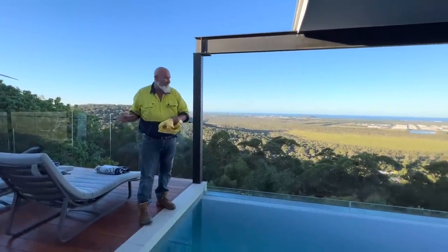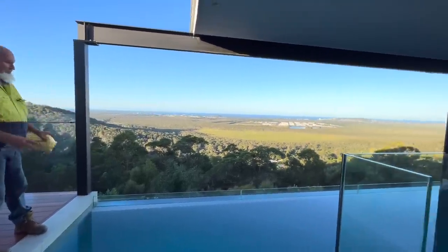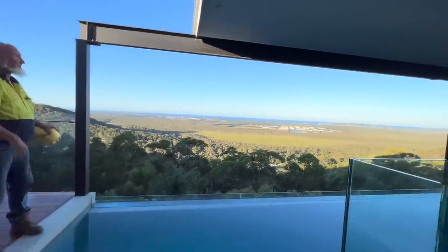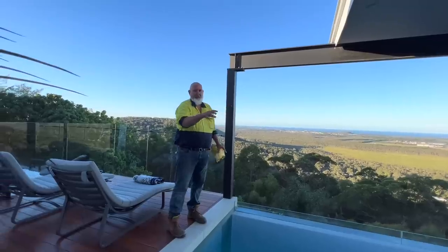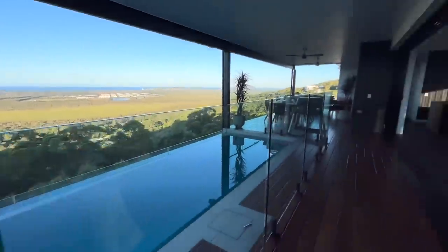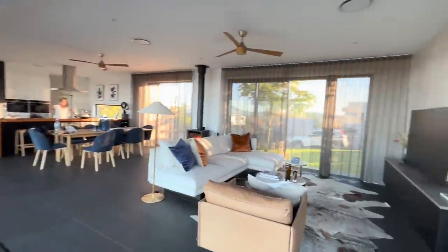Beautiful outdoor entertainment area — look at these views, they're just gorgeous. Imagine swimming in this infinity edge pool, looking over the edge. Just absolutely glorious. Great barbecue. If you can turn around and just show them the fireplace inside — I just lit the fireplace and it looks absolutely fantastic.